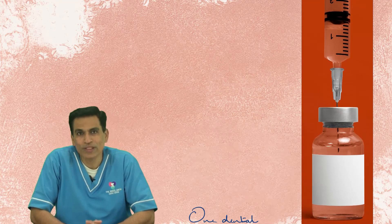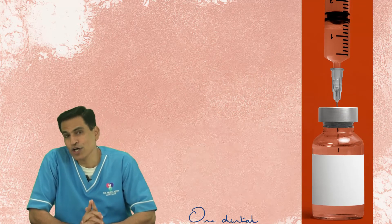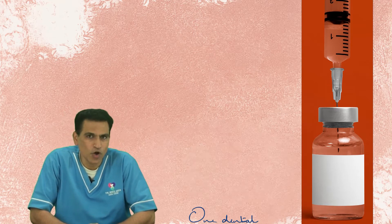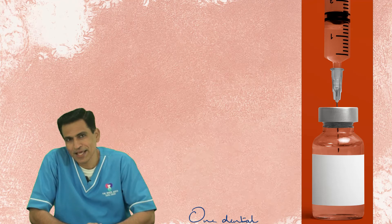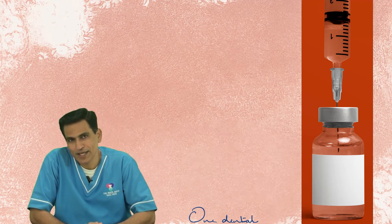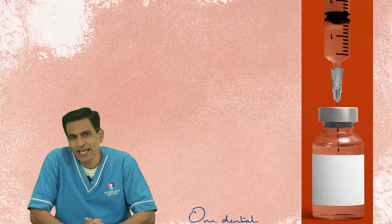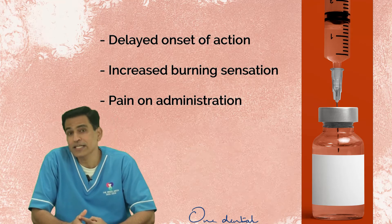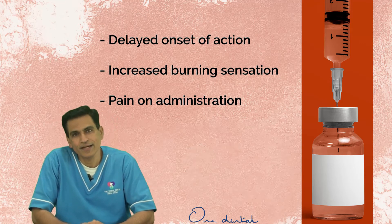Local anesthetic vials with a needle pricked in for a longer duration can alter the pH and concentration of the vasoconstrictor and deteriorate the properties of the local anesthetic solution. This can manifest clinically as delayed onset of action, increased burning sensation, and sometimes even pain on administration.